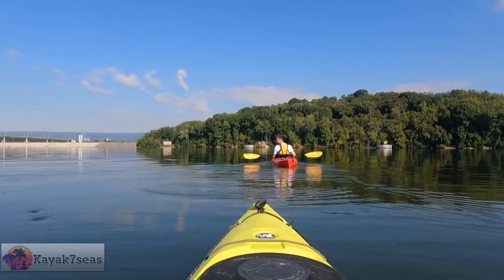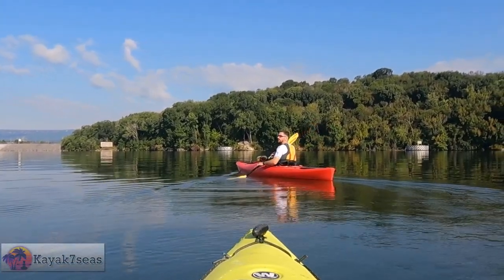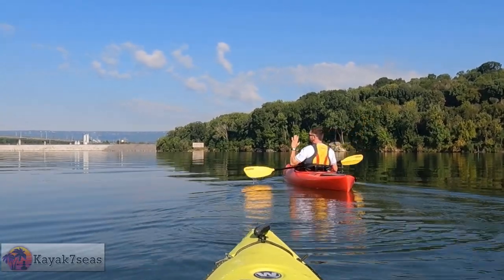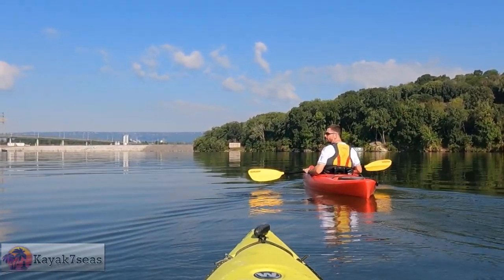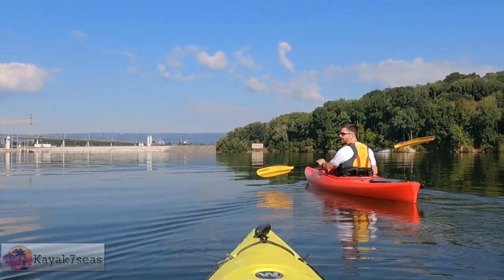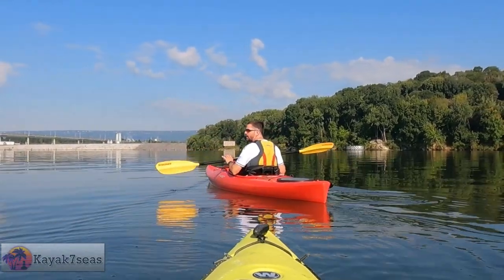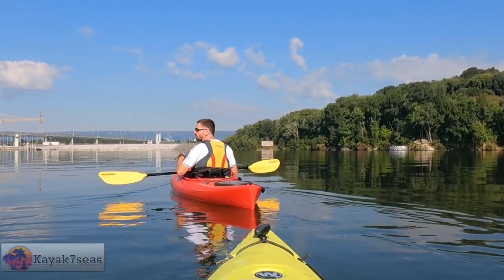They don't allow sit-on-tops and they don't allow stand-up paddle boards — you have to be inside a craft in order to lock through. This applies to all the locks run by the Tennessee Valley Authority. They pump the water out the bottom of the dam through the lock and there are a lot of undertows and currents, so they don't like situations where you can easily end up in the water. If people do swim, they sound the alarms and it's a real big deal if you swim while you're going through the lock.